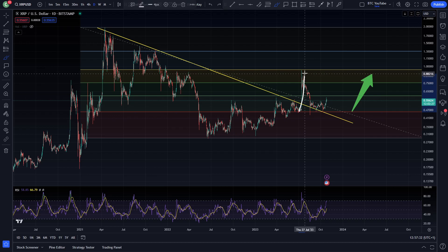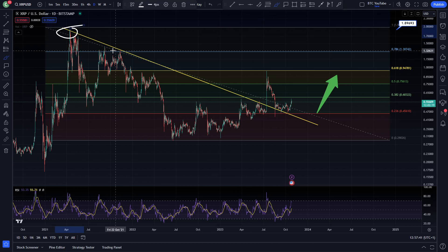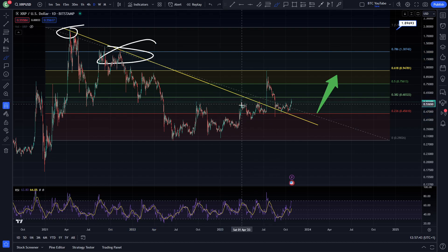We obviously had this huge pump and dump with the news of the SEC case being very favourable for Ripple and therefore XRP. But you can clearly see we've had this previous bear market resistance that we finally broke out of, and we've been backtesting — really just working the Fibonacci level, coming down and backtesting this 45 cent level multiple times at the 0.23 Fibonacci on this Fib pool from the previous high to the current low of this bear market.